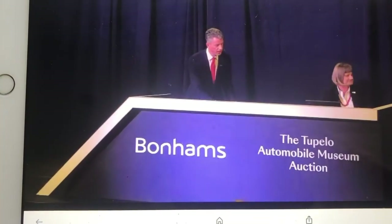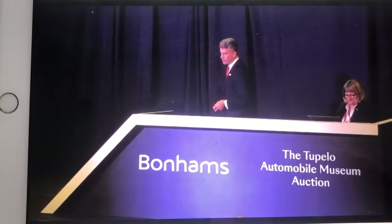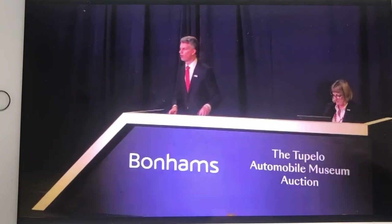So here we have the Tucker — the highlight of today's sale. Ladies and gentlemen, I am very pleased to say that I can open bidding here already at $700,000 at the desk — $700,000, with an offer here at $700,000.